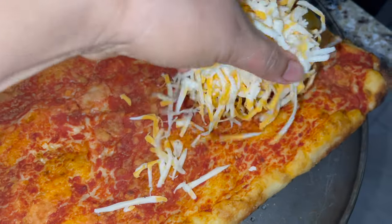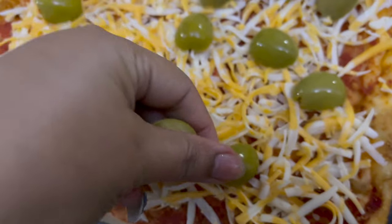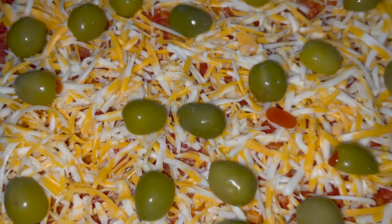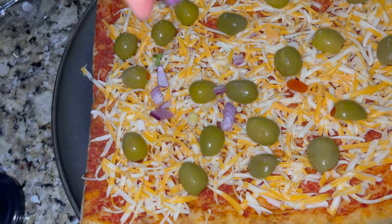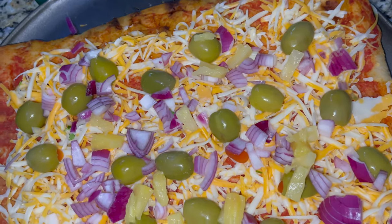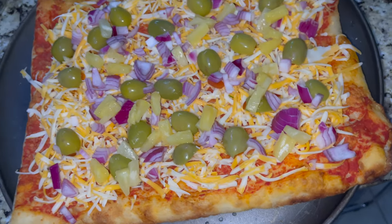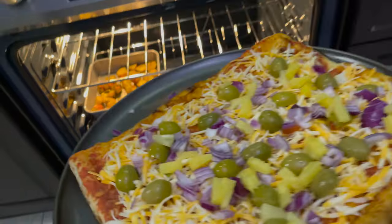I have a focaccia bread. I will add cheese and this sauce comes with it. I will add olives, onions, and pineapple. You can add your choice of toppings or cheese bread. I will bake it at 350 degrees Fahrenheit for almost 10 minutes or more.